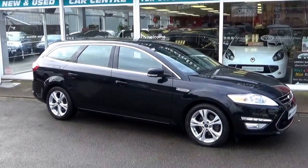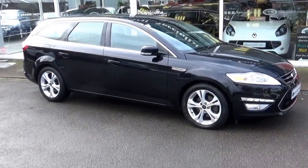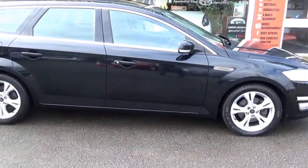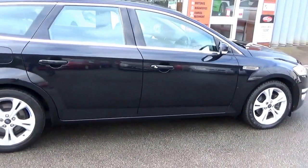Welcome to Special Car Stoke. Great find we've got here. It's a Ford Mondeo Estate Titanium X TDCi Fishing Panther Black Metallic, registered in March 2012 on the 12 plate. Two owner car with full service history.